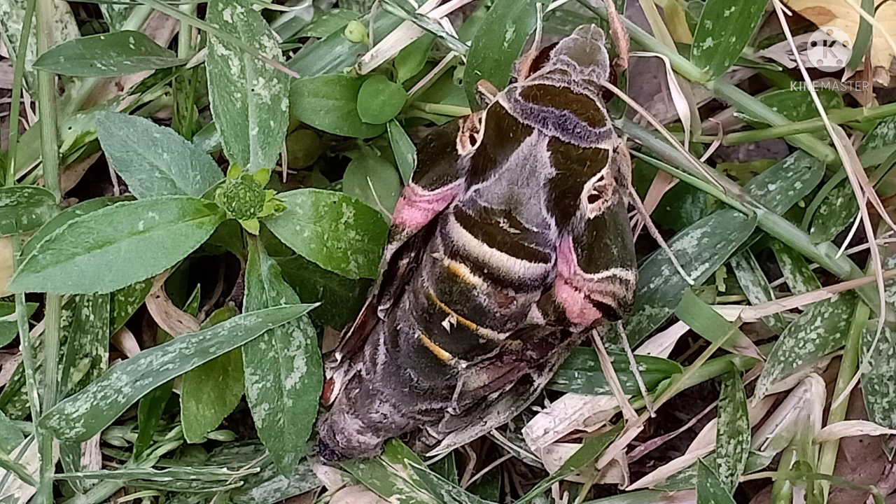Next is this really scary looking insect. I never saw anything like this before. It is called an oleander hawk moth.